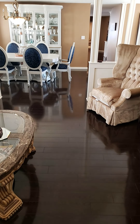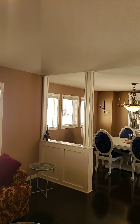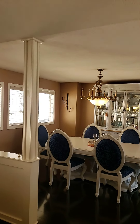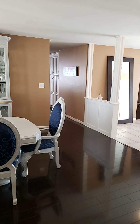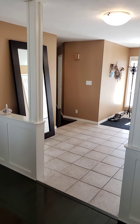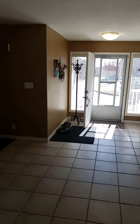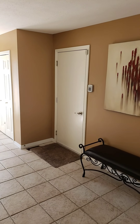Beautiful laminate flooring, vaulted ceilings. This dining room will seat 12 comfortably. Back to the foyer — front hall closet and then access to the double attached garage.